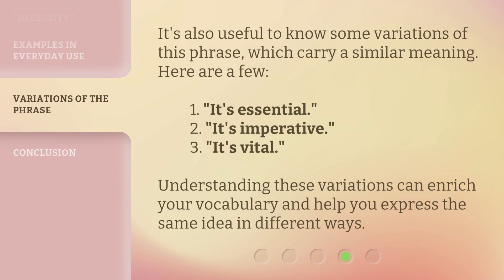It's also useful to know some variations of this phrase which carry a similar meaning. Here are a few: 'It's essential,' 'It's imperative,' and 'It's vital.' Understanding these variations can enrich your vocabulary and help you express the same idea in different ways.